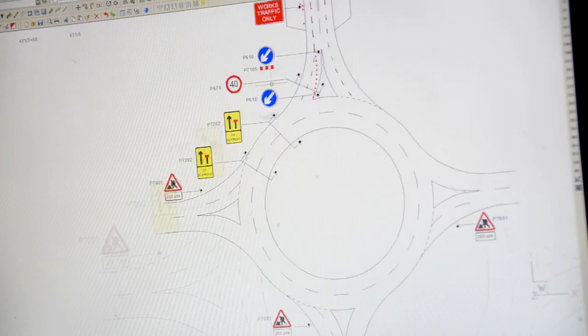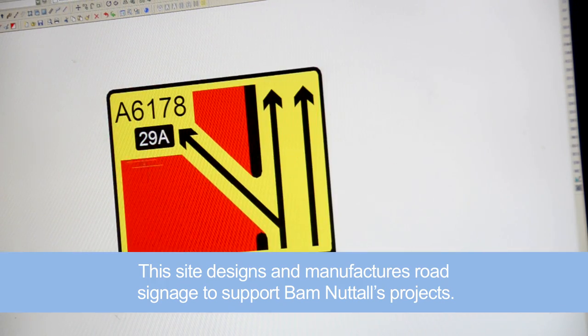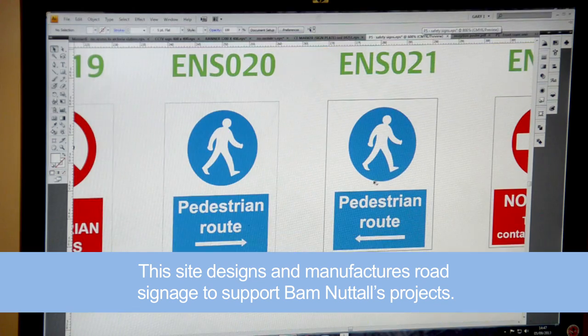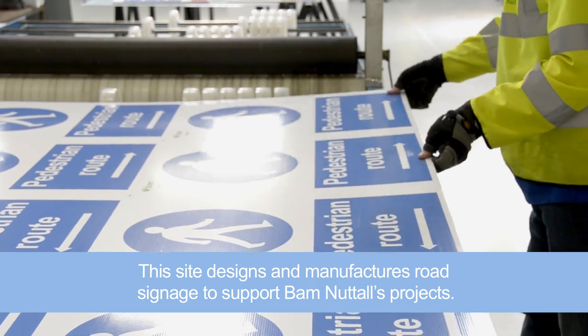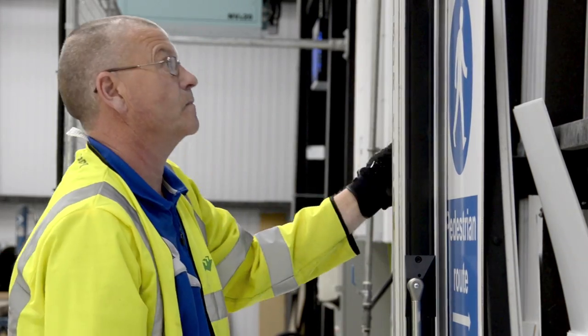At the moment we're doing a major contraflow job. We've put T-Bay on the M6. There's probably something like 230 signs on site, most of which we will have manufactured here, especially for that job.